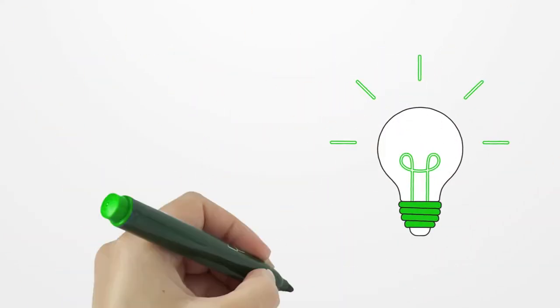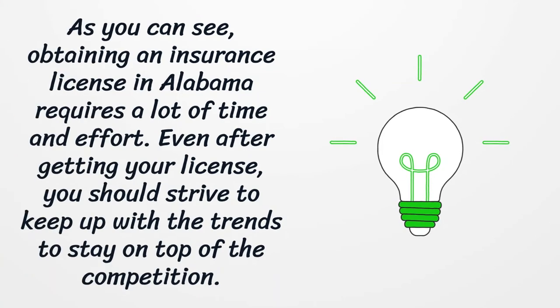As you can see, obtaining an insurance license in Alabama requires a lot of time and effort. Even after getting your license, you should strive to keep up with the trends to stay on top of the competition.